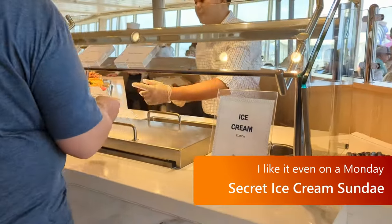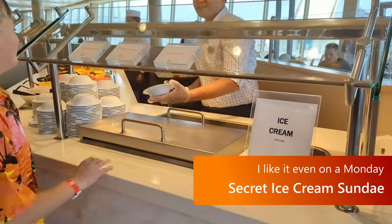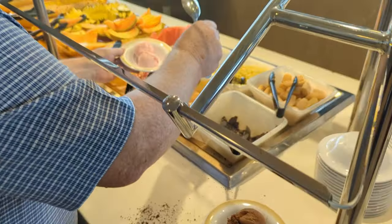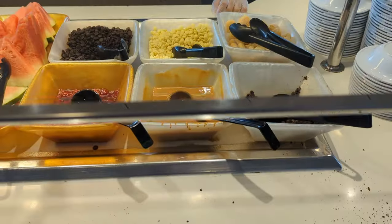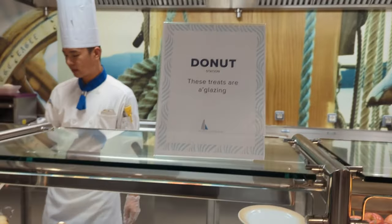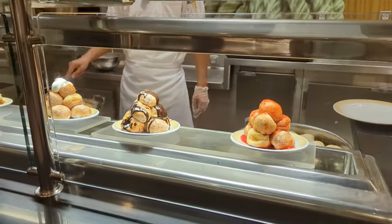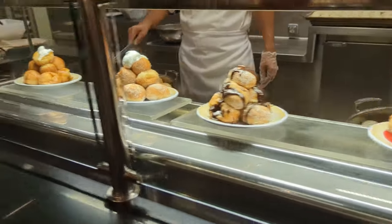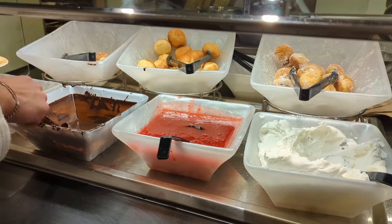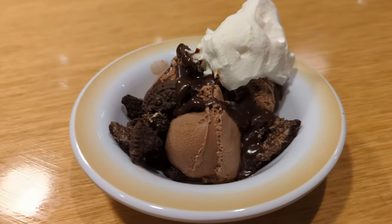To build an extreme ice cream sundae, your first stop is going to be the Windjammer to get ice cream. There are some toppings there, but you'll notice that chocolate sauce and whipped topping are shamefully missing. So head on over to the donut station, where they have chocolate syrup, strawberry topping, and whipped cream, and you can craft your own amazing Royal Caribbean sundae — completely free!